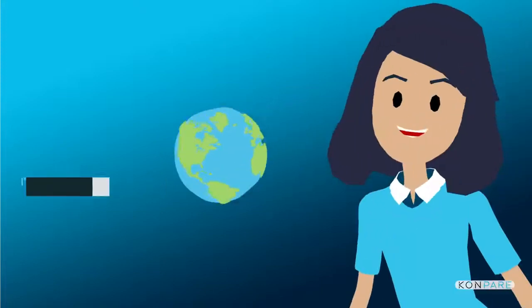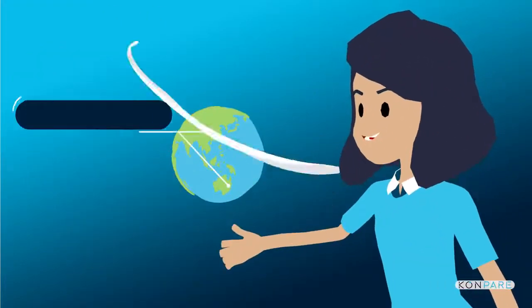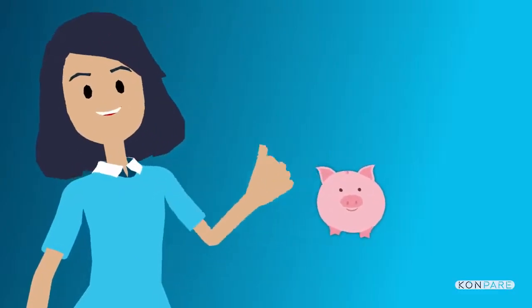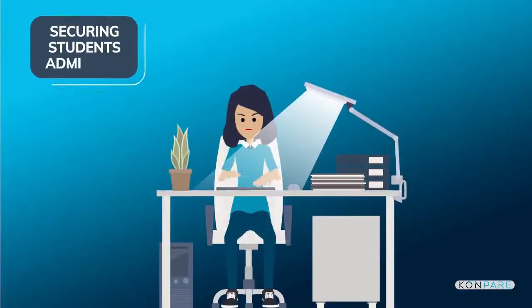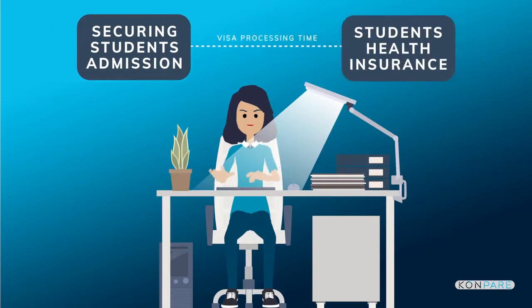Hello world, meet Maya. She is a solopreneur working her way up as an overseas education consultant. Being client driven, she knew that every penny saved is every penny earned. Her business focus is upon securing admissions and health insurance for students to shorten their visa processing time.